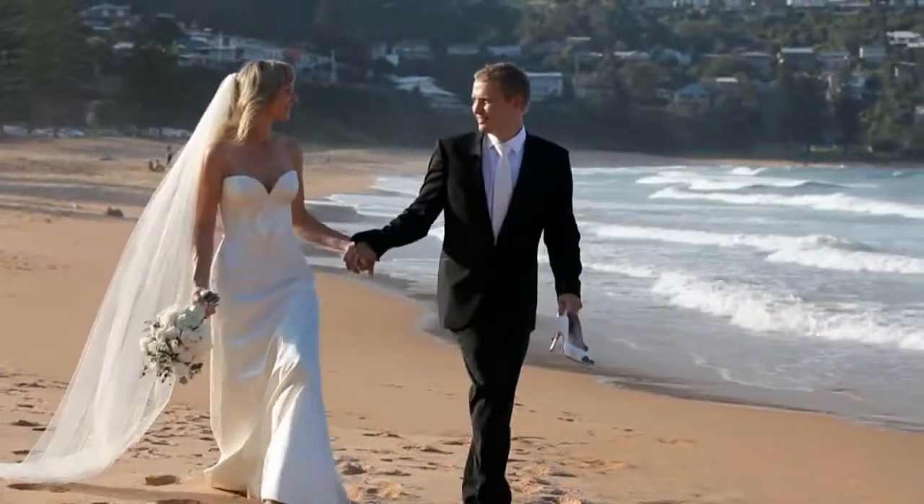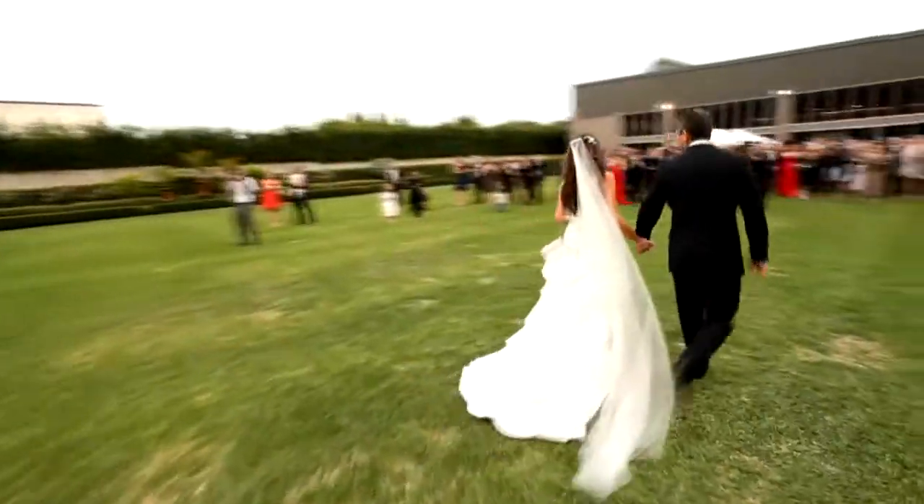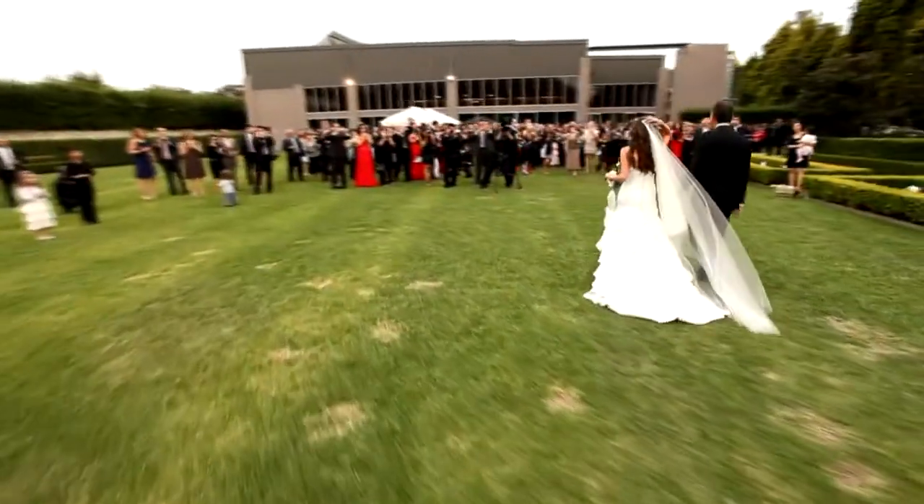A black tie outfit compared to a lounge suit is distinguished by a satin trim — satin on the lapels, satin on the buttons, and possibly a satin seam on the trousers. The lounge suit is quite popular these days and it does depend on where you're getting married. For a beach wedding or a garden wedding, a lounge suit is very appropriate.